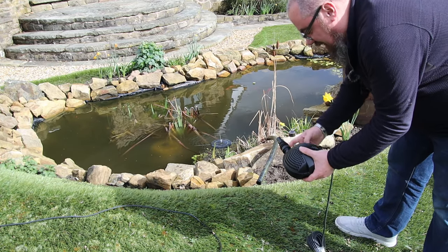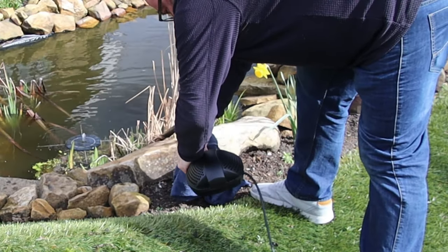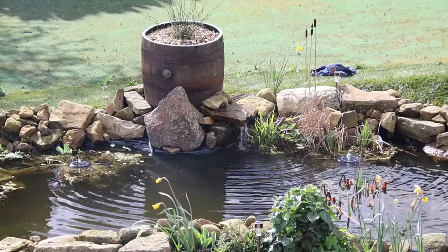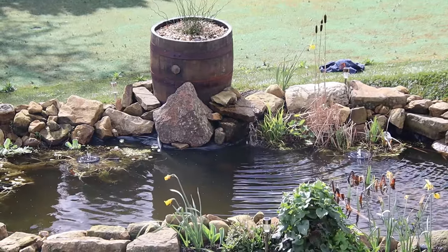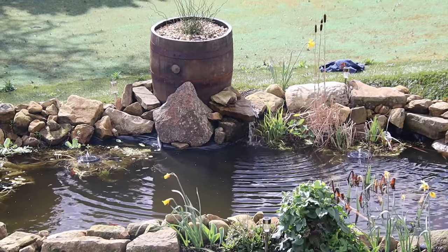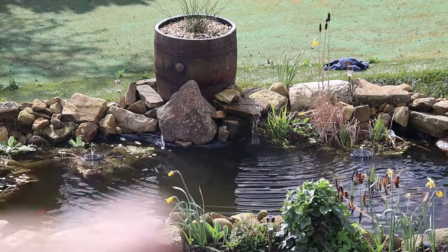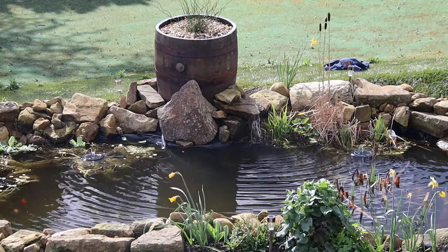So it's just a case of getting it added and chucked in. That's the new pump in and running — a lot more volume is getting passed through there. Now I just want to make a few tweaks because we're losing water somewhere. I think it's just the overspray when it's moving off the rocks, so I'm going to have a look and see if there's anything to do.